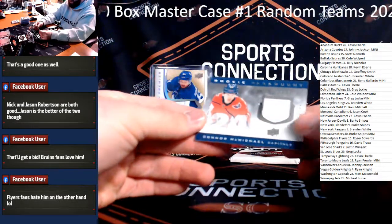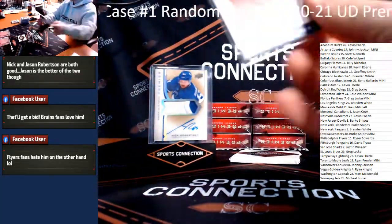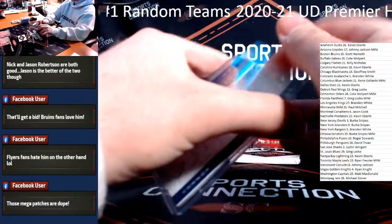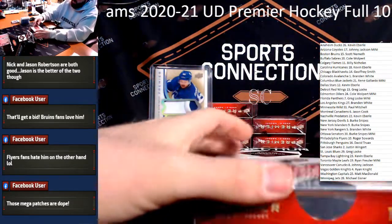Jersey Relic on the back — Connor McMichael for the Capitals, Washington Capitals. Matt McDonald. Six boxes left.